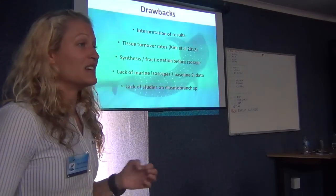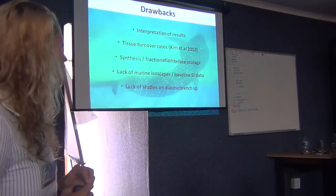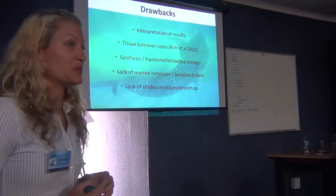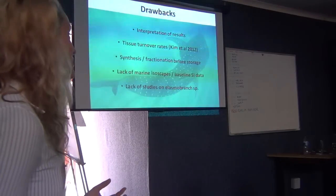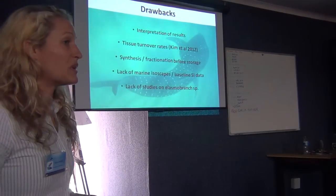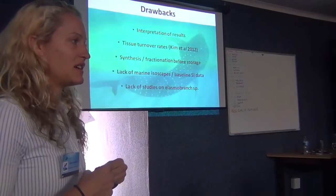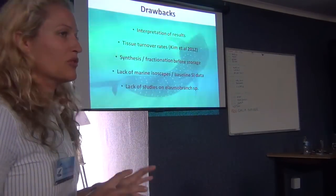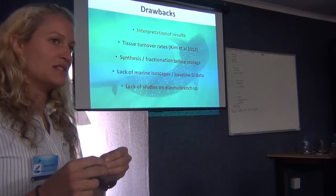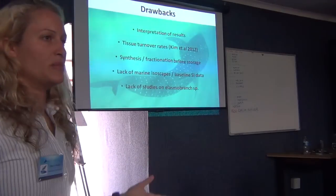Unfortunately, tissue turnover rates are incredibly specific to species. The closest controlled feeding experiment that's been done for this was in leopard sharks by Kim et al. in 2012 — which isn't ideal, but you have to work with what you have. For fatty acids it's a similar story — you need to know about synthesis and fractionation, how these animals process fatty acids once ingested and how they store them in different tissues. Storage in muscle versus skin won't be exactly the same, so you have to have an idea of how they store which fatty acids where before making assumptions.